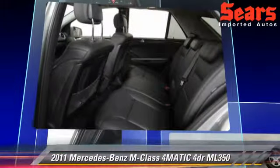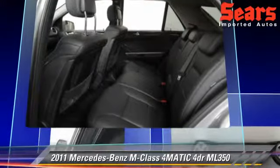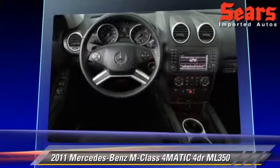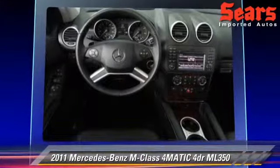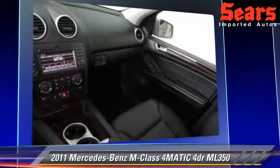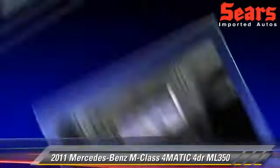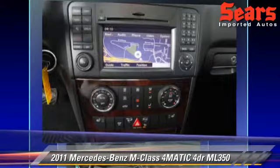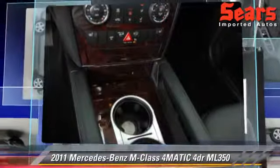This vehicle features a CD player, all-wheel drive, and tilt wheel. Safety features include side airbags, traction control, and ABS. Comfort and convenience features include parking sensors, leather seats, and navigation system.